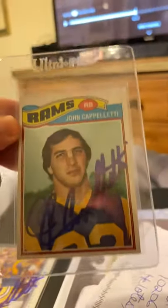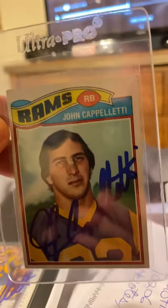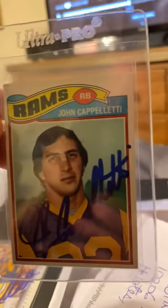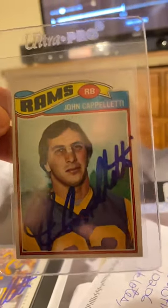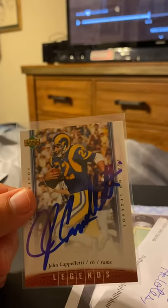This guy is actually in the College Football Hall of Fame. He signs for free — it's an awesome photo. This is his fourth year card, but it's also his first card, so he signed that for me. He's also a Heisman Trophy winner, and then he gave me a free one, which is really cool. Thank you, Mr. Capoletti — I appreciate it.